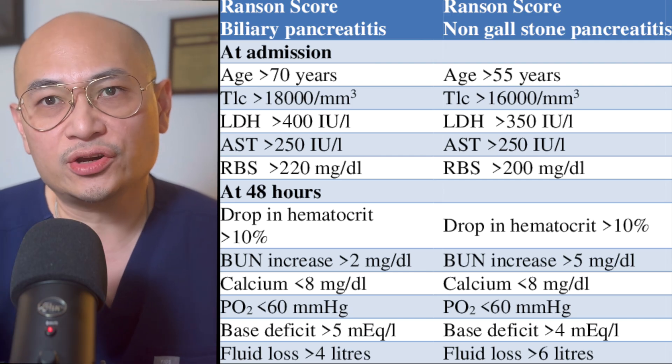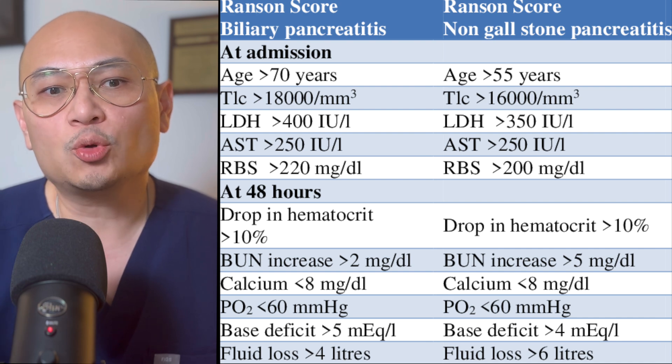Severity assessment can be performed with scoring systems such as Ranson's criteria or the BISAP score. More importantly, clinical judgment and evaluating for SIRS or organ failure is critical to determine who needs to go to the ICU for extensive resuscitation.